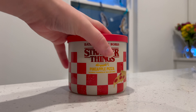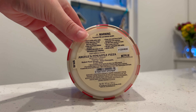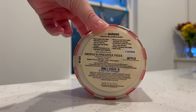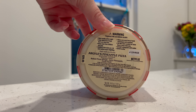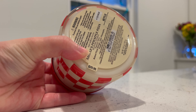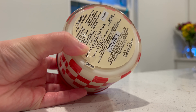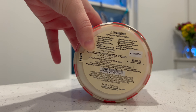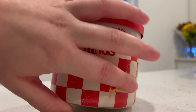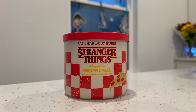The bottom of the candle is a yellow color, which I think is fun because it matches the packaging. This one has scent notes of baked pizza dough, juicy pineapple, and fresh basil. The price point on these candles was $29.95, which is a lot because there's nothing special about it other than the Netflix collab. Usually the higher-priced candles come with a cool lid or something, but this is just a plain red lid.